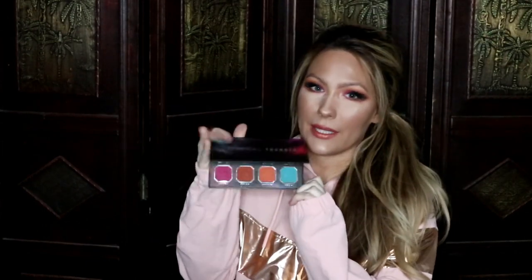The colors were really easy to blend out and it was very highly pigmented, so a lot goes a long way with this. I'm very pleased with this palette.